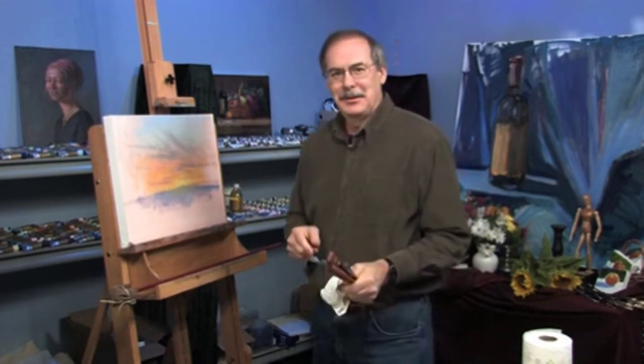So that's your free art lesson for now. I'm James Sulkowski. Please visit my website at JamesSulkowski.com and check out my DVDs.